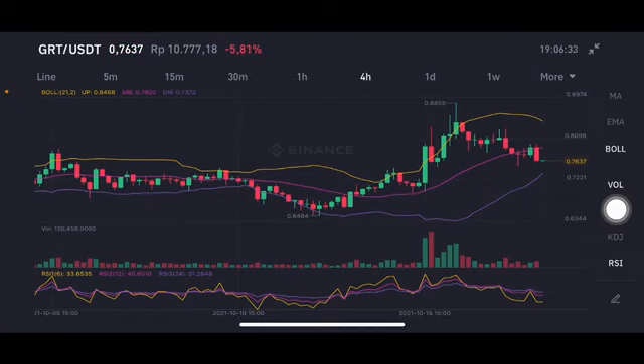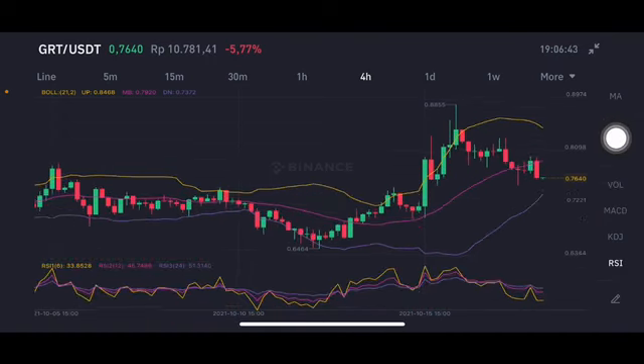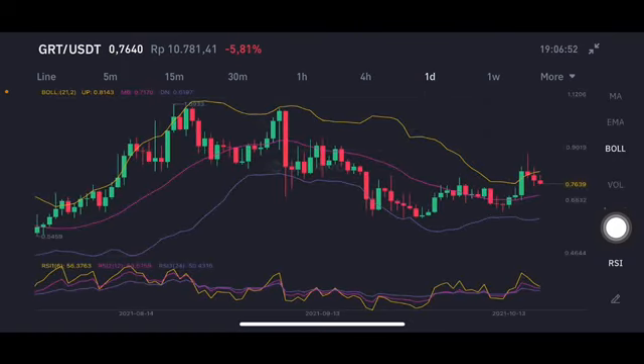The price is trying to go to the purple one. If they go under the purple one, then the next support should be at $0.646. For RSA stochastic — closing the volume first — the RSA stochastic is still in the neutral position, not overbought, not oversold on the daily chart.